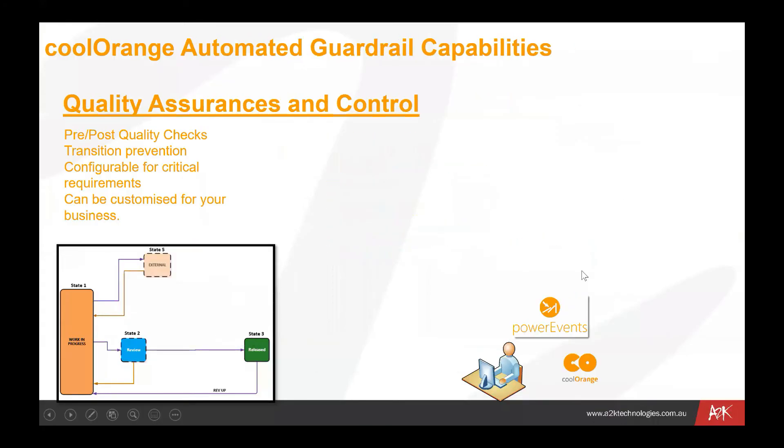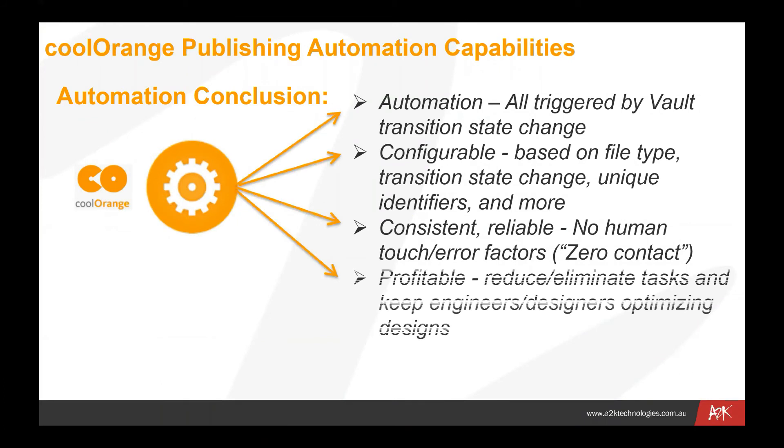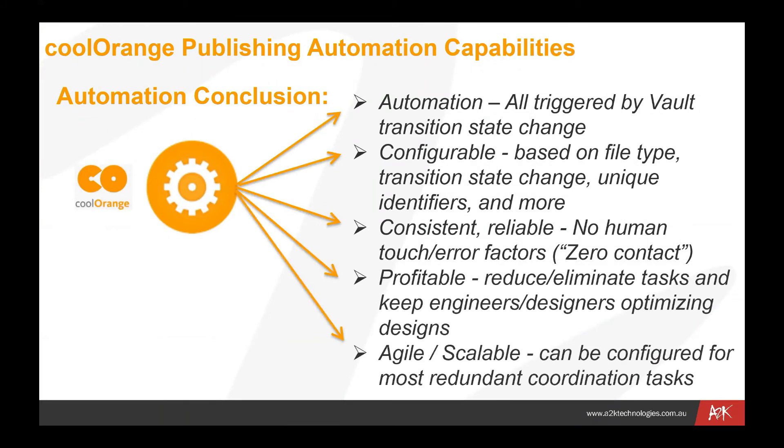This solution is completely agile and scalable — it can be configured for most redundant coordination tasks. The Cool Orange solution can be put onto either a single job processor, which might be a machine running in the background taking jobs from the queue, or if you've got a larger team you can identify that certain jobs might be run on multiple job processors. You can increase the speed at which jobs in the queue are processed by running more than one job processor. You can also go to town with the level of complexity of some of those jobs, as long as they can be programmed using the PowerShell programming environment.